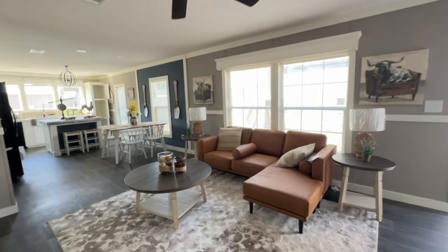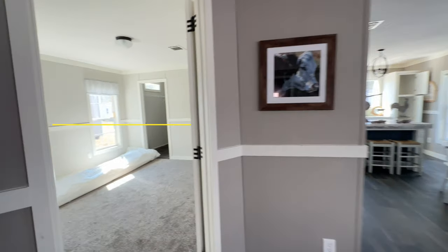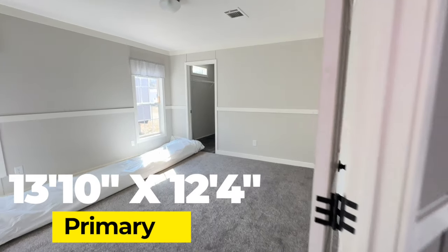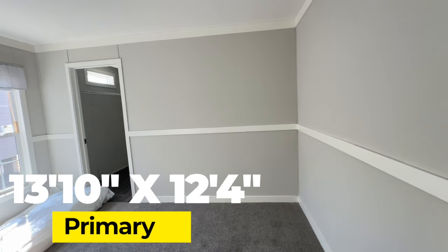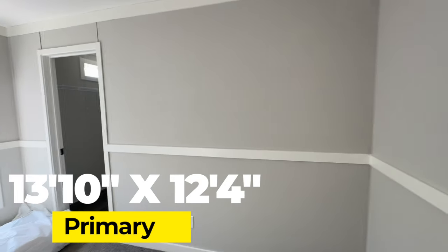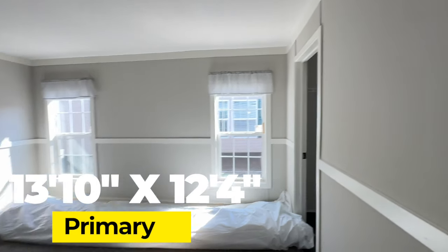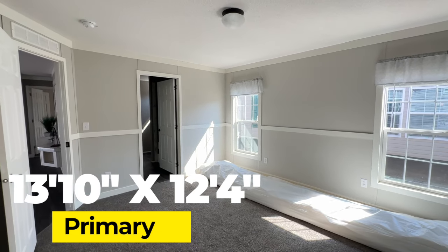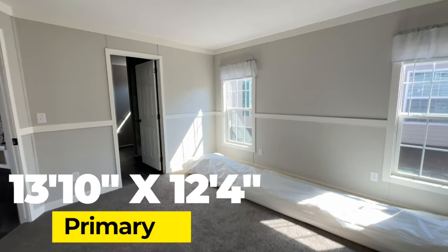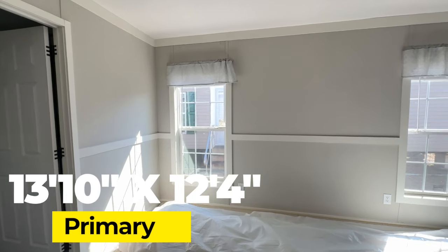Now we're going to take a look at the primary bedroom, which is on this corner of the living room. It is really a nice size bedroom — super bright, all the sunlight coming in. It's more of a longer type room, narrow on one end and longer on the other, but it makes for a nice size. I could see a king size headboard between those two windows. I personally love the layout of this bedroom.